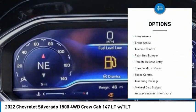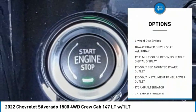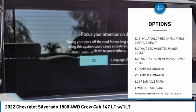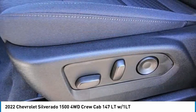Electronic stability control, alloy wheels, brake assist, traction control, rear step bumper, remote keyless entry, chrome mirror caps, speed control, trailering package, four-wheel disc brakes.